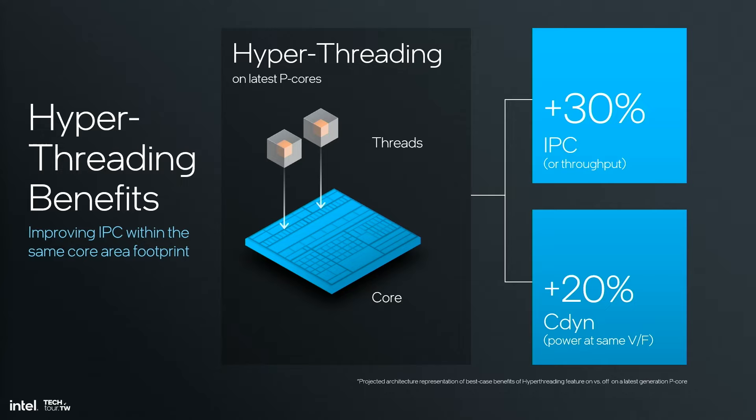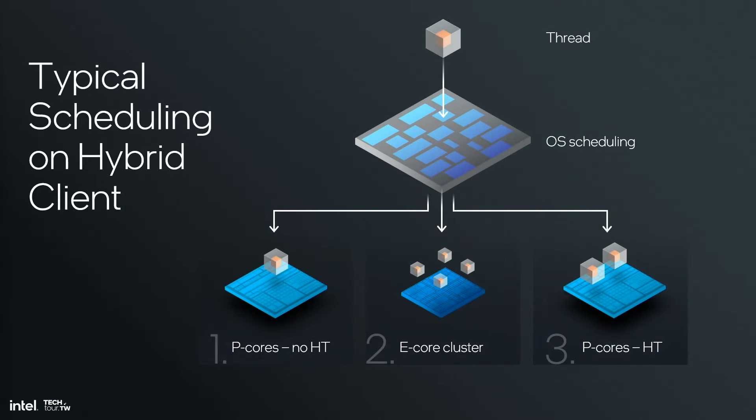Looking at a latest generation PCOR, hyper-threading scaling can be broadly characterized as adding 30% IPC or throughput for 20% c-dyn or power at the same voltage and frequency within the same core area footprint. This is pretty good, which is why in certain data center deployments where thread density is a priority, hyper-threading shines. However, the introduction of hybrid computing client — where e-core clusters are bundled together with p-cores on the same SOC — shifted the paradigm, as e-cores provide a much more efficient and performant multi-thread acceleration vehicle than hyper-threading. OS scheduling priority really demonstrates this, where in scenarios where performance matters, threads are first scheduled on the p-cores and then on the e-cores.